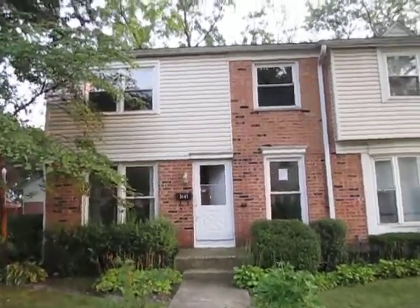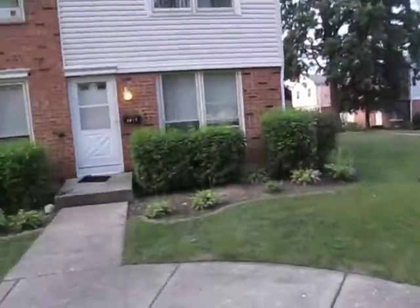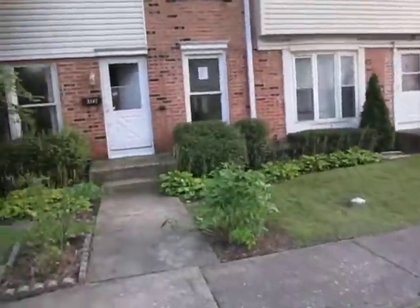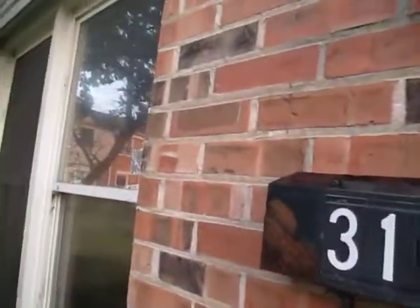We're at 3147 Medford Court in Streamwood. There's a little courtyard here. It's a three bedroom, one and a half bath townhouse. The exterior is brick and vinyl sided. There is a basement that is partially finished.